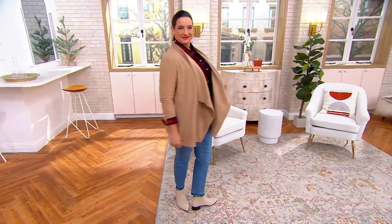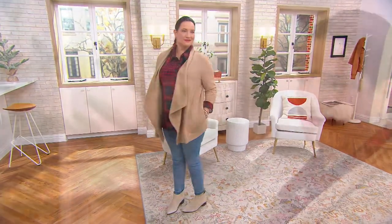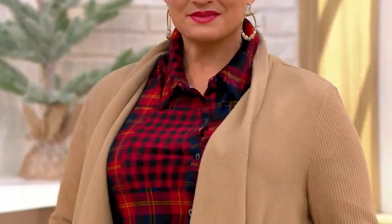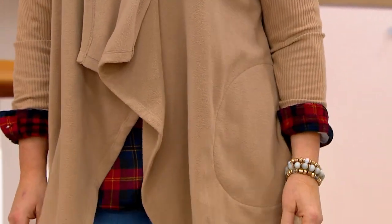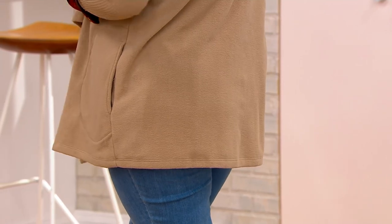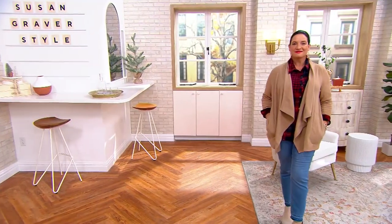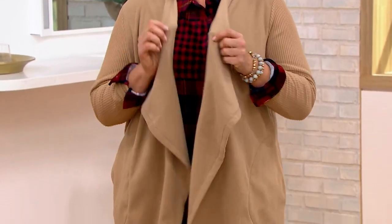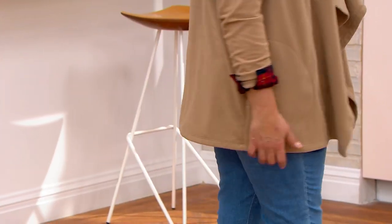If you ordered the double extra small in the regular length, it would be 31½ inches. If you order that same size in petite, it's 30¼ inches. I love this — it's one of your best-selling silhouettes. It's easy to wear, and easy to gift at $38.52 because there are no buttons, snaps, or belts. It's very forgiving — you don't have to worry. And thank you for not doing the sleeves in fleece.